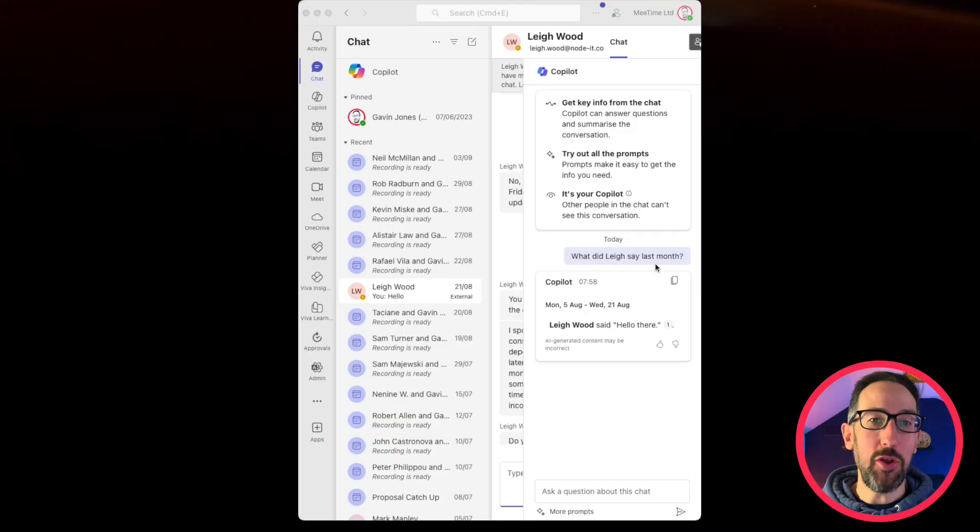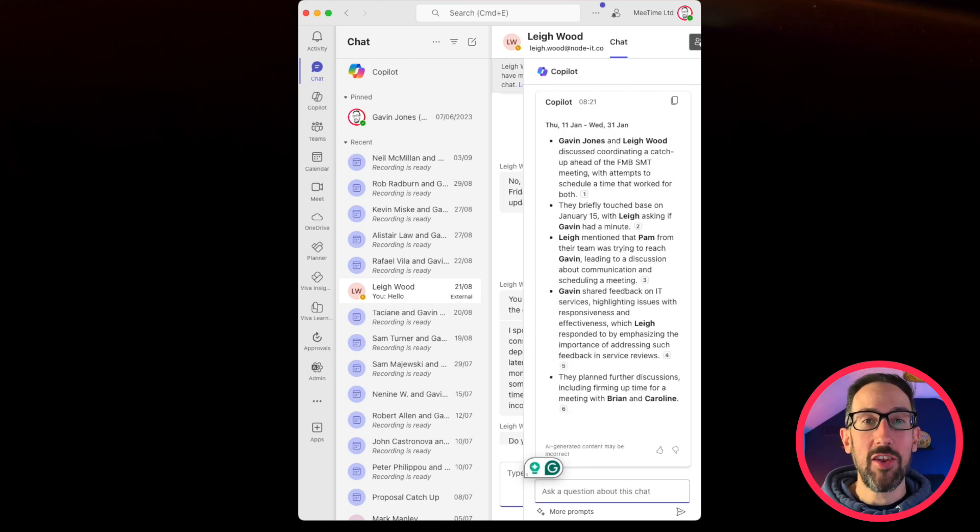Number one: time-based prompts in Copilot in chat. You can now say things like 'What did Lee say last month?' or 'Summarize our discussion from January.' You can now give Copilot natural language time-based prompts. That's number one of the top 10 new features coming out in July and August.